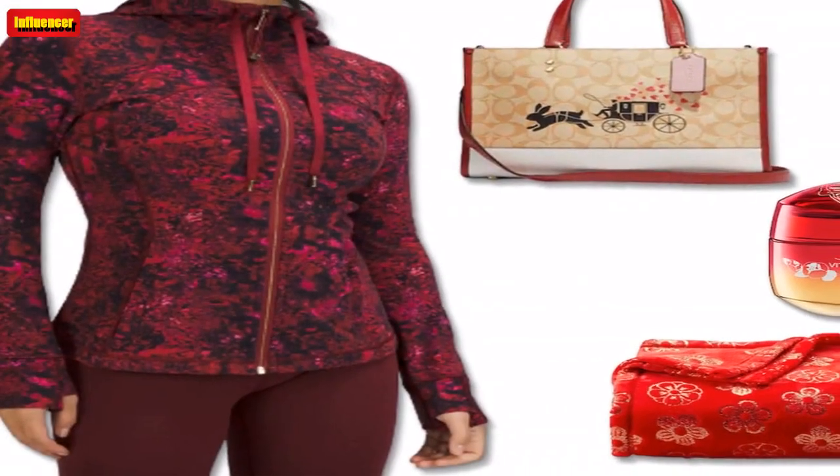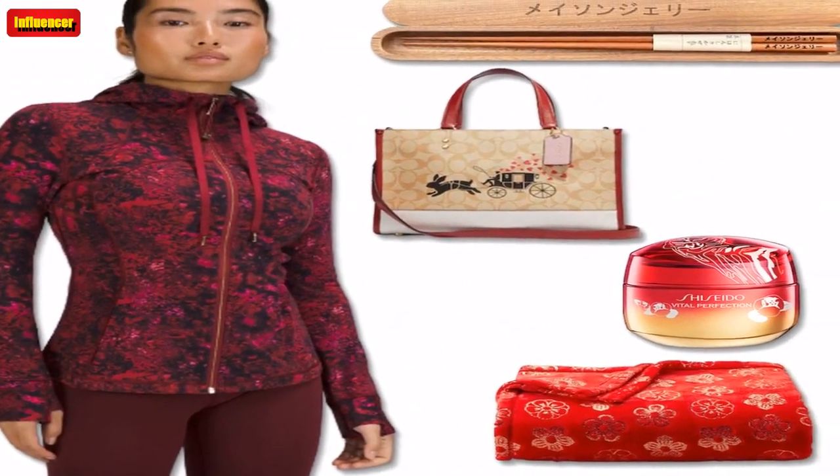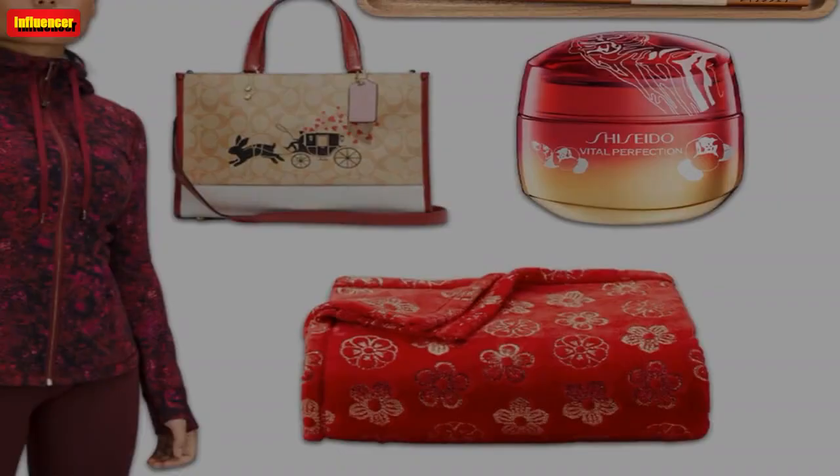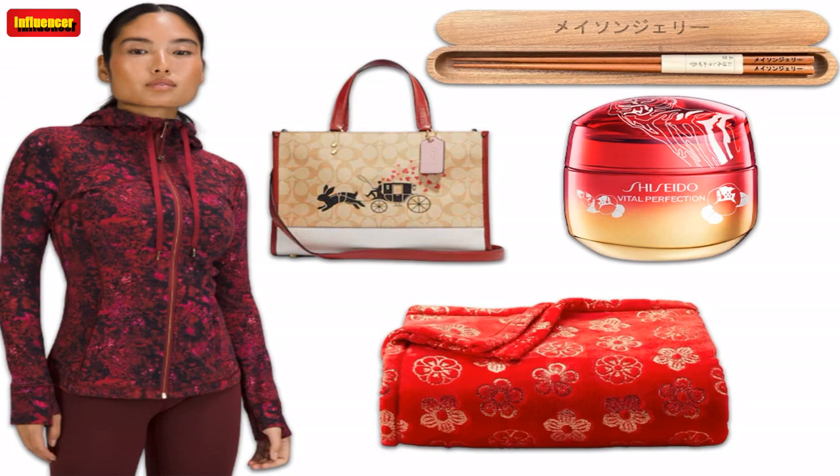$128. Lululemon Lunar New Year Unlined Bralette — stay gold with this sporty chic unlined bralette from Calvin Klein. The bralette features a rabbit design against a red backdrop, and is made with a racerback silhouette for ultimate comfort.